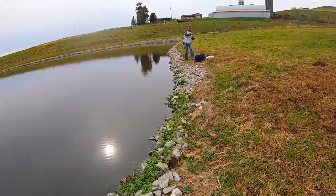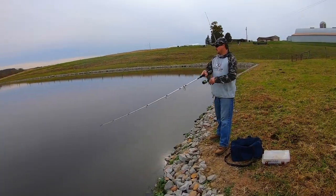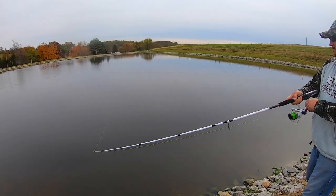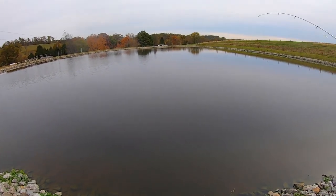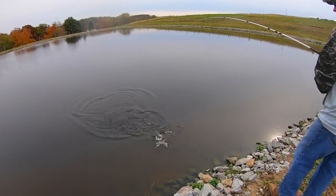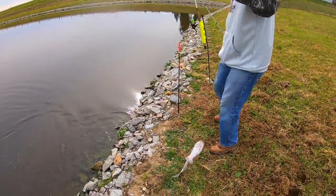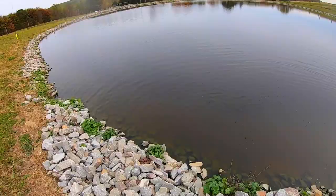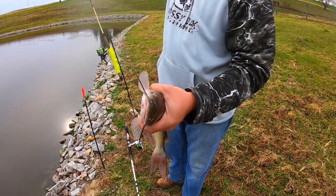Score one for the hot dog. Then one on the dough ball — you're tied up! Another cat on the freaking Power Bait dough ball! So it's one to one. I haven't even gotten a nibble, I might have to move. One on the dough ball — I'm kind of surprised by that.